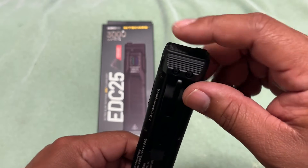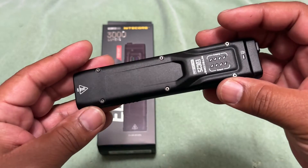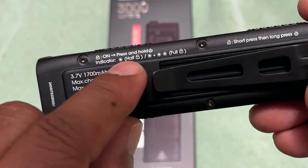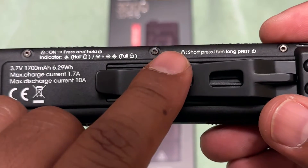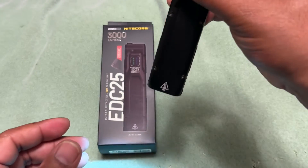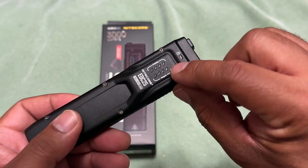You can lock both or either button to prevent accidental discharge — important because 3000 lumens in your pocket is going to get hot. To lock it: press and hold the power button, the indicator will flash for half-lock with one button, or flash four times for full lock. To unlock, short press then long press the power button. A half press gives momentary on, a long press turns it on continuously.